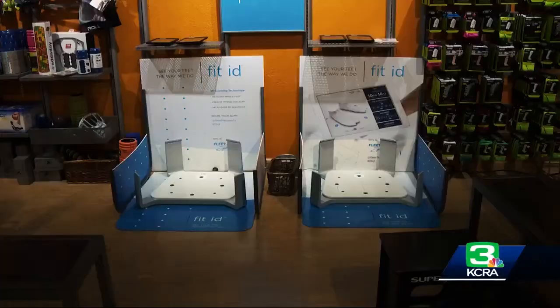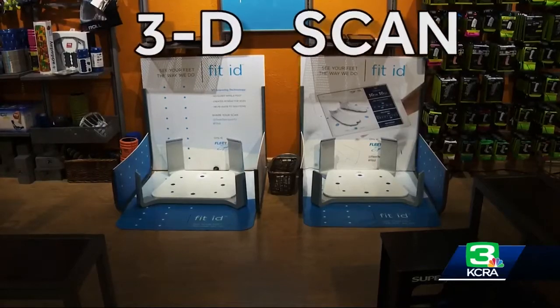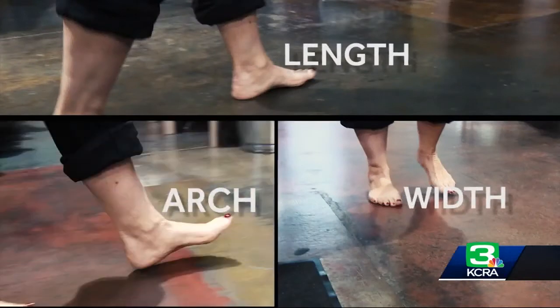We use something called Fit ID. Fit ID is a 3D scan — one foot in each box. In seconds, it determines the exact length, width, and arch height of your feet.